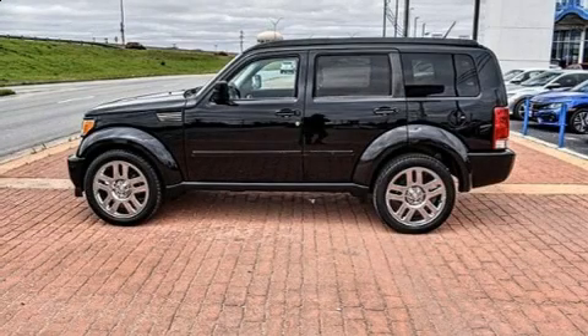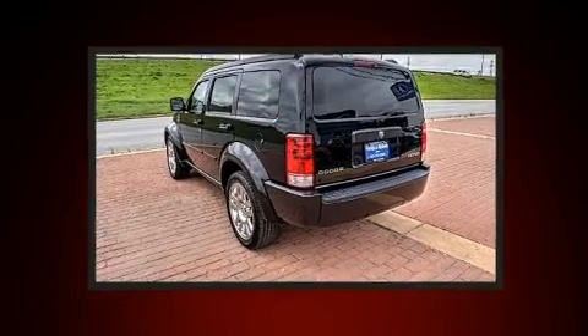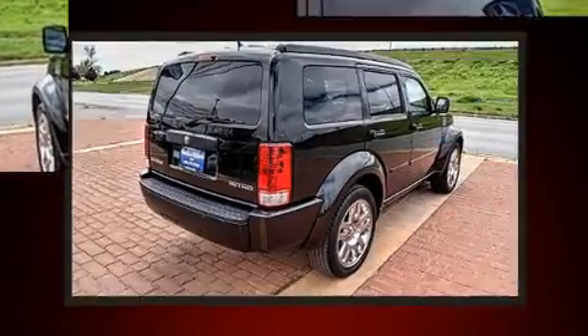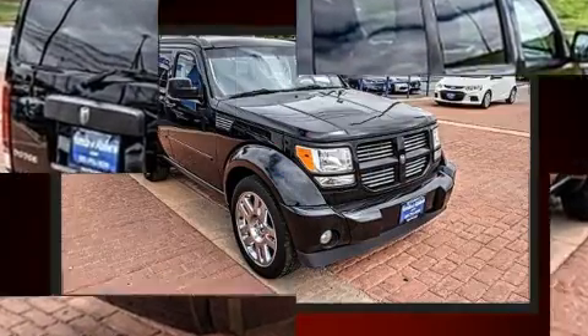You can expect a lot from the 2011 Dodge Nitro. It features an automatic transmission, rear-wheel drive, and a refined six-cylinder engine. All of the premium features expected of a Dodge are offered, including an automatic dimming rearview mirror and front fog lights.